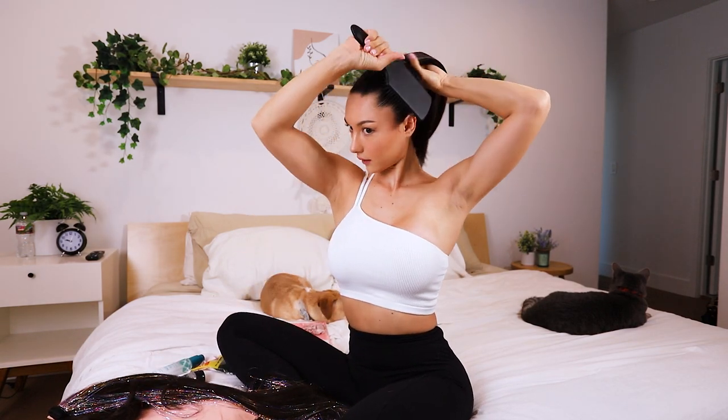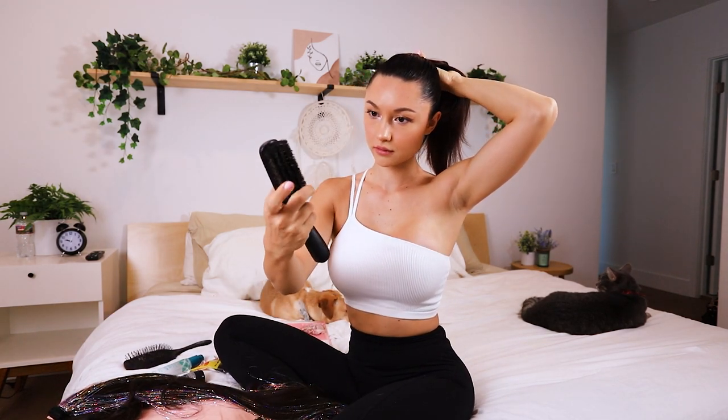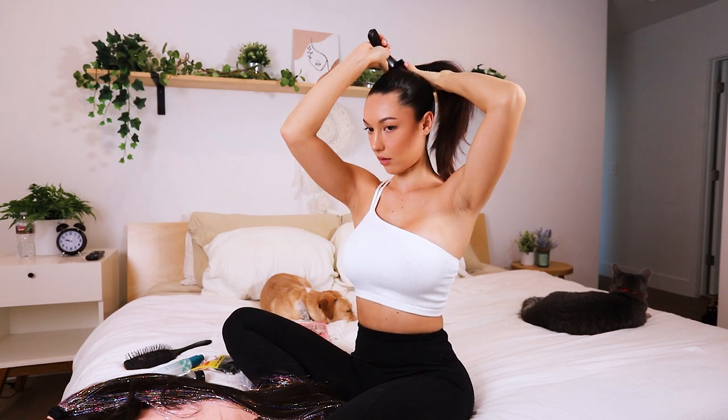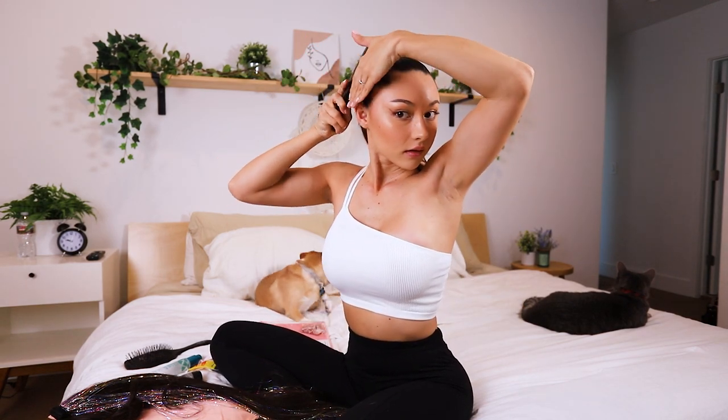Then I take the pony out and brush it again. Then that's when I take this thick brush — I will look up the name later. I buy things just because I see other people use them, but I don't remember what they're called. Starting to look like an egghead is when you know that the pony is slicked back and tight. Honestly, I wouldn't do slicked back ponytails every day though, because that can cause a receding hairline — and we don't want that. I'm going to wrap it one more time because you want your ponytail extra tight so the extension doesn't fall out.